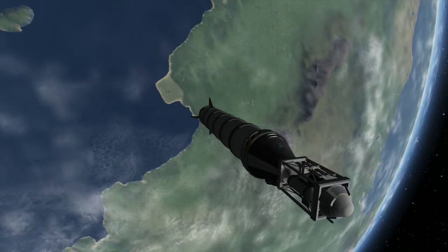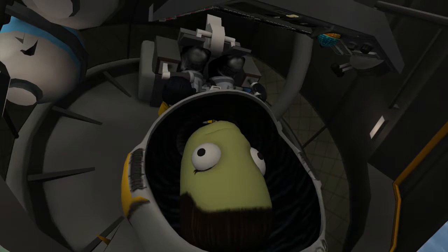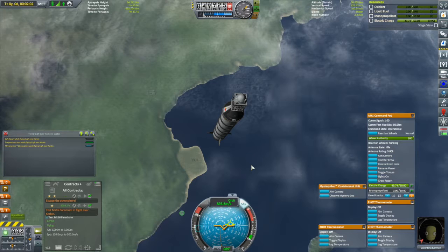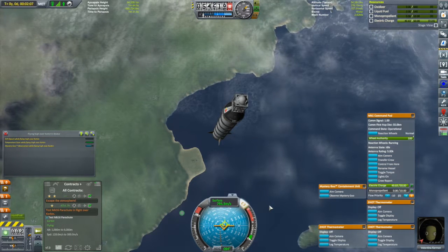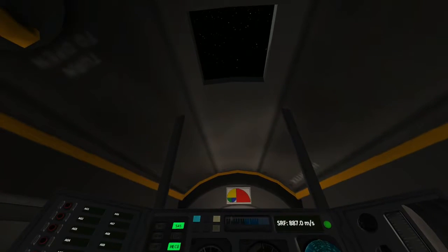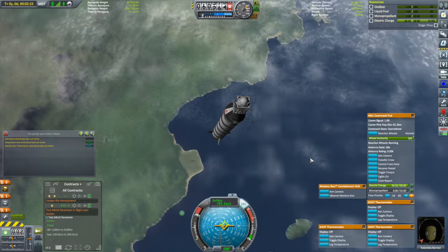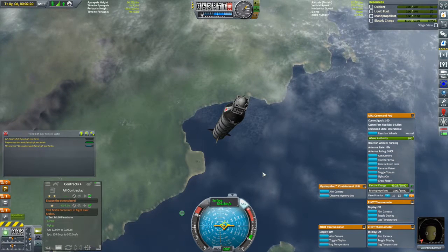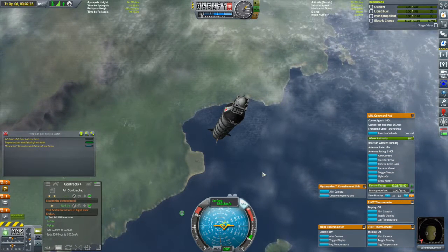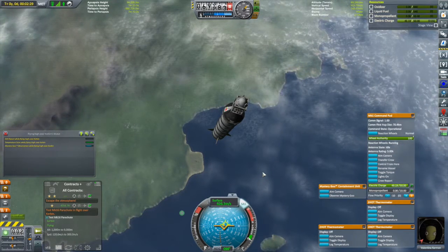I've just run out of fuel, so I can no longer generate any electricity. The Reliant engine also generates electricity, but I was honestly thinking early on of just going with an SRB. The big black SRB can get this thing into a suborbital trajectory very easily, but unfortunately it doesn't generate electricity, and I knew for that one crew report I would want to transmit it. I've also collected science in three of my six thermometers — one on the launch pad, one just after takeoff flying above the shores, and one you just saw.